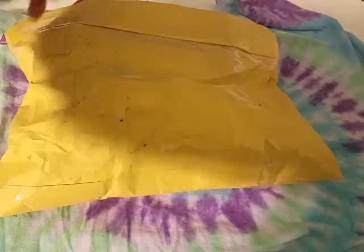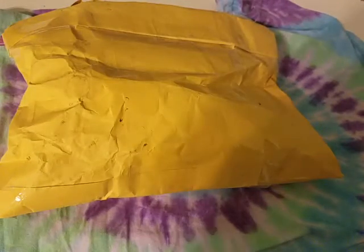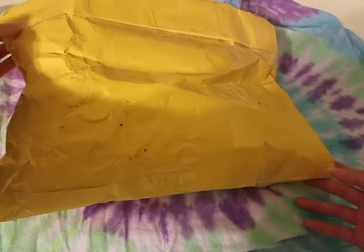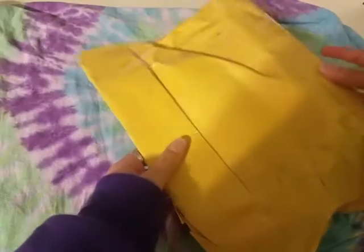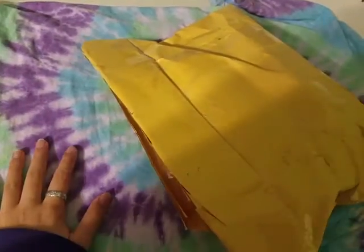Hey guys, so today I have a trade package from Inez. I already cut it open just so it's easier to get the video started, but I haven't seen what's inside yet. I have it like this so the addresses are covered, and this is my background just to cover up the desk.